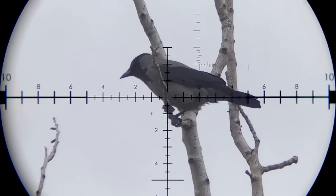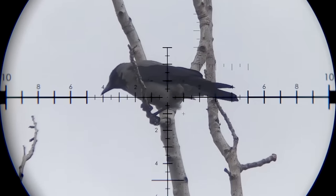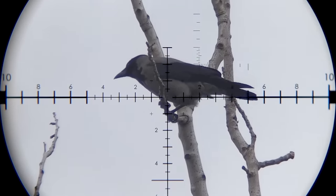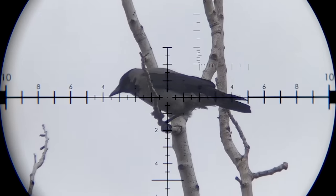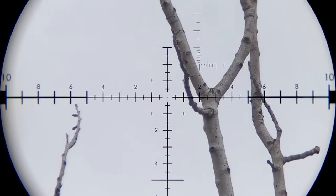That's 51 yards, and the angle is more than 25 degrees upward. I'm gonna hold under a little. Spot on.